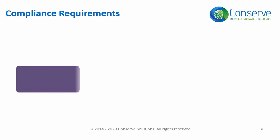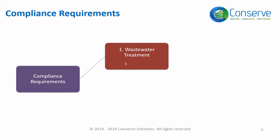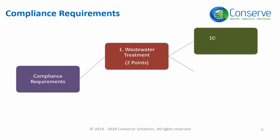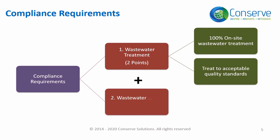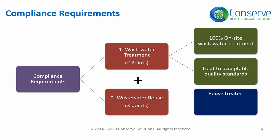There are two requirements to comply with this credit. Number one: treat 100% of the wastewater generated on site to acceptable levels for reuse — acceptable quality levels are defined by the state or central pollution control board. The second requirement is to reuse the treated wastewater on site for irrigation, flushing, or for a cooling tower.